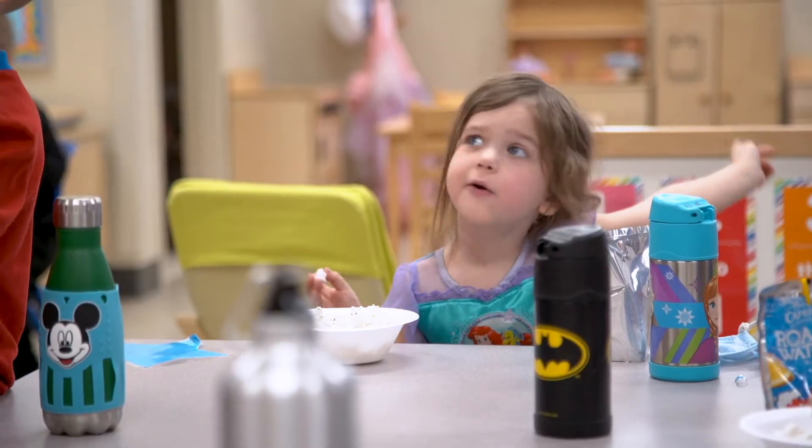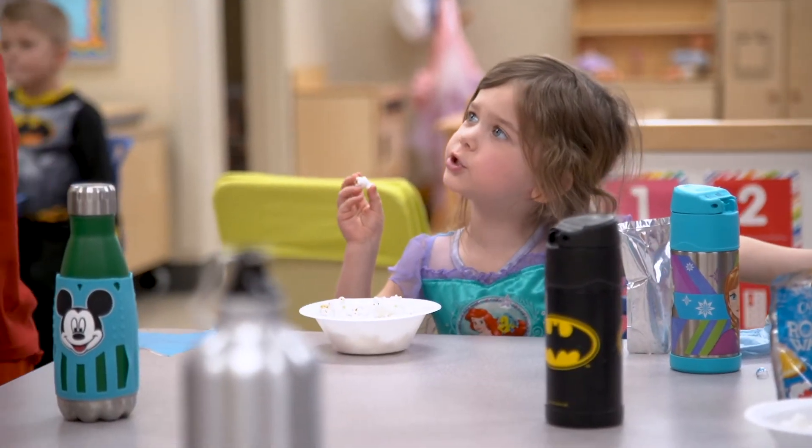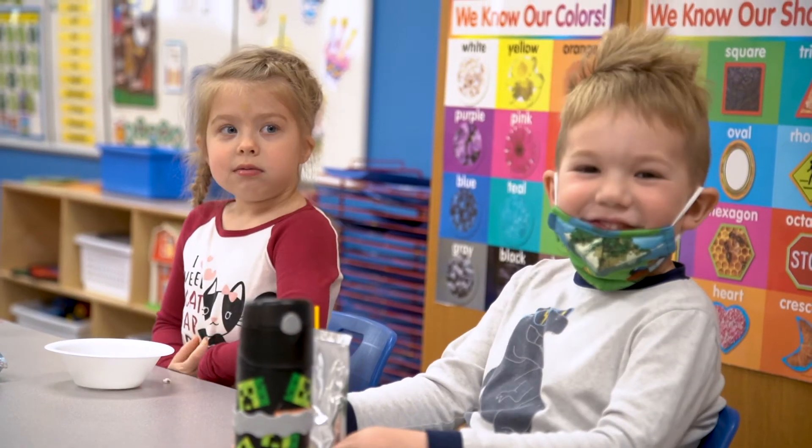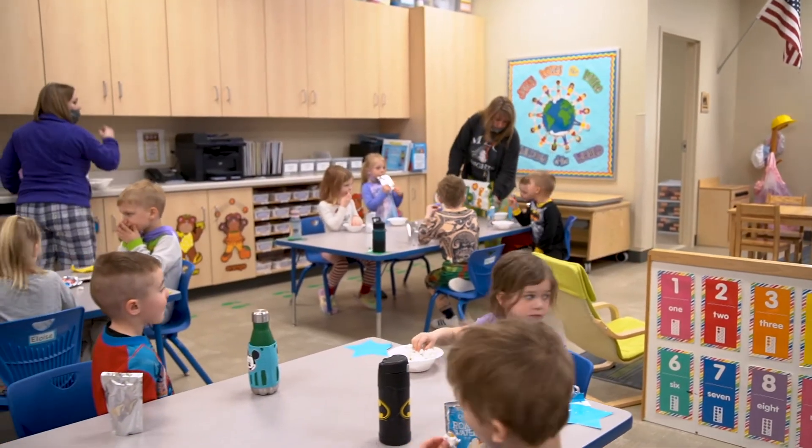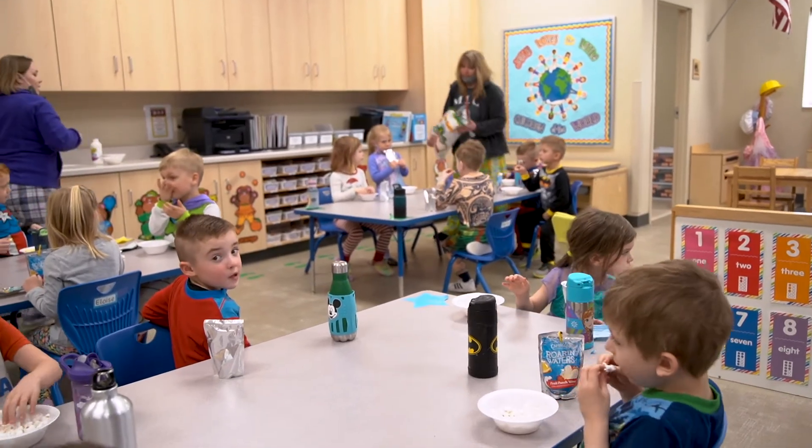Half of it will go to the school in general, and then like 50% of that portion will go towards tuition for a student, if you want it to. The nice thing is that you can set it aside for a future student.